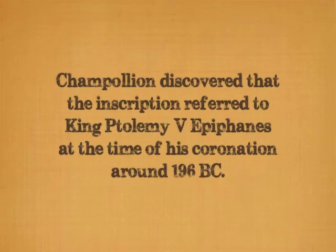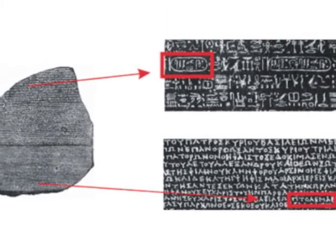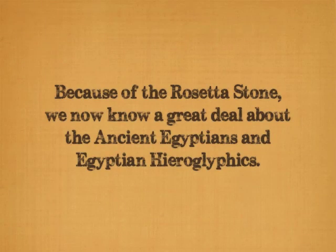Once he was able to decipher the rest of the text, he discovered that the inscription on the stone referred to King Ptolemy V Epiphanes at the time of his coronation at age 5, somewhere around 196 BC. Because of the discovery of the Rosetta Stone by the French army and the work done by Jean-François Champollion, we now know a great deal about the ancient Egyptians and Egyptian hieroglyphics.